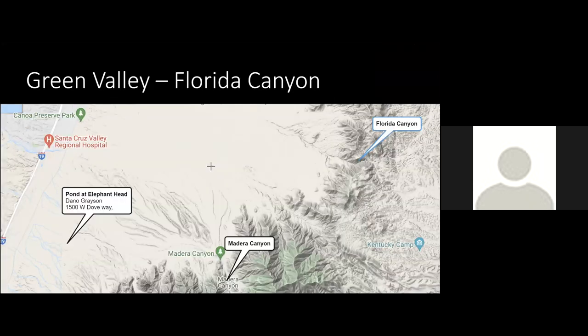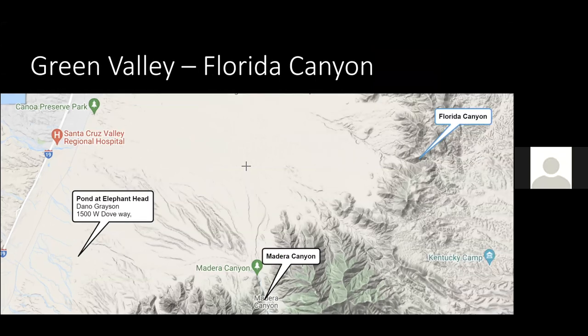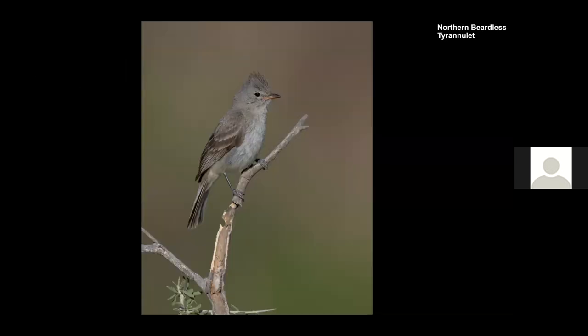The next place we went to was called Florida Canyon or Box Canyon — the access road is practically the same. You go on the way to Madera Canyon and make a left turn into these canyons. There are lots of birds you can find along the road, like the Northern Beardless Tyrannulet, which Matthew found on the first day — a very small flycatcher that looks different from the other Empidonax flycatchers like the Pacific-slope here.